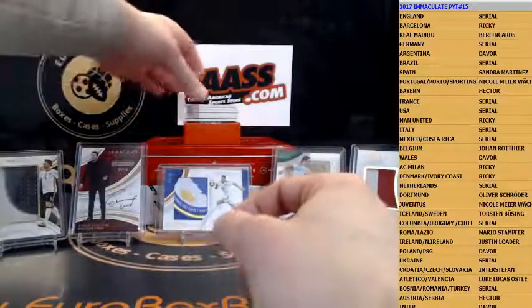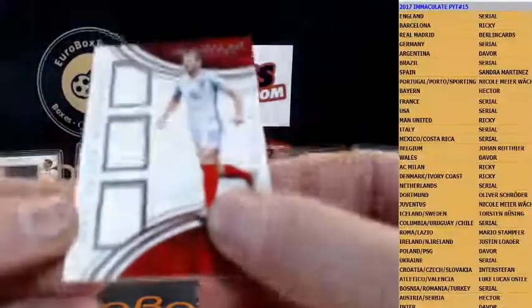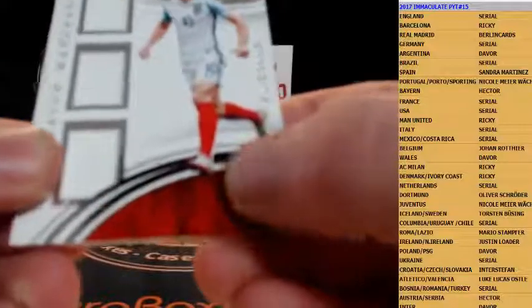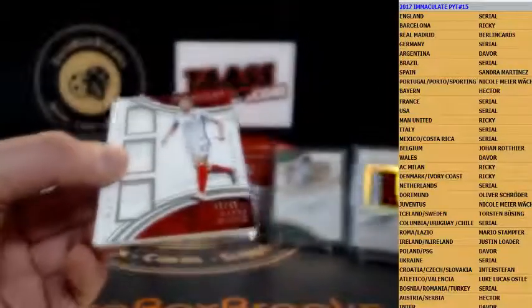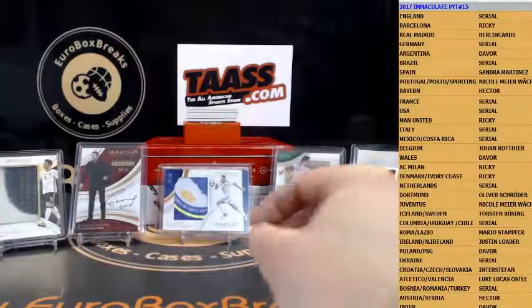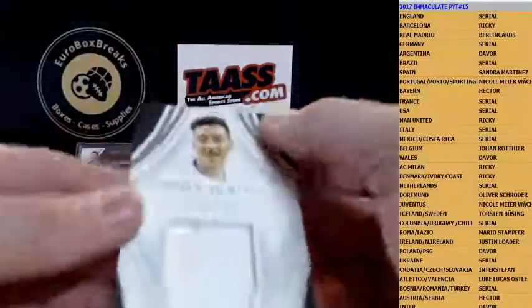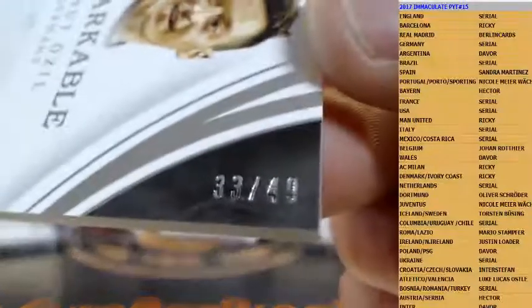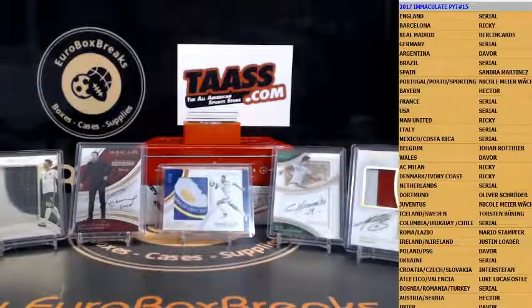All right, triple jersey and that is for England — Harry Kane, serial number to 49, 48 out of 49, and number 8 is Andreas. First hit for you Andreas — triple jersey Harry Kane. Next up is another serial — how about Mesut Özil jersey, numbered to 49 as well, 33 out of 49, again to Frank. That's Frank.